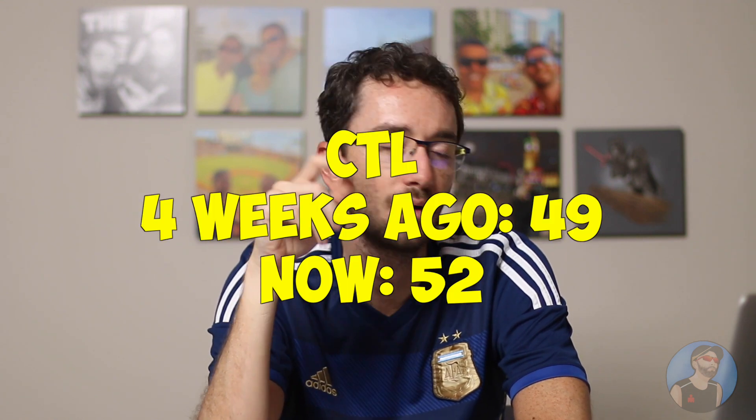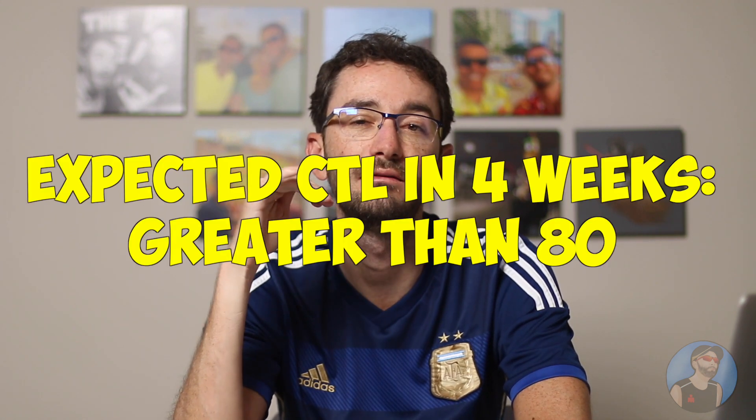Another thing to mention: my CTL at the end of the last cycle was 49, and right now it is 52, meaning I gained just a small amount of fitness. This is kind of expected because I couldn't train a lot due to my cold — I missed an entire week. The goal for the end of this cycle is more than 80, my highest value ever. So if I could arrive there with a CTL of 80 and a positive TSB, that's the main goal. If you don't know what CTL or TSB is, check this video here — it's about Training Peaks.